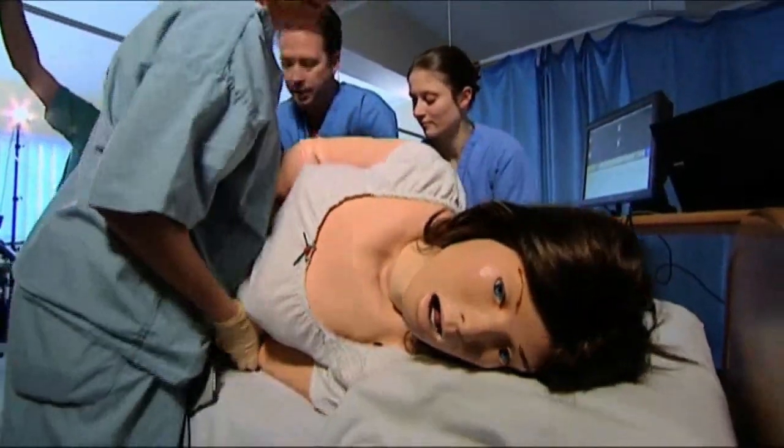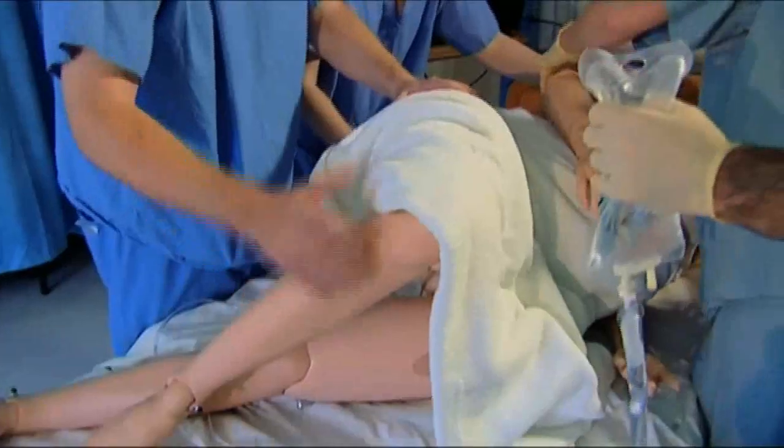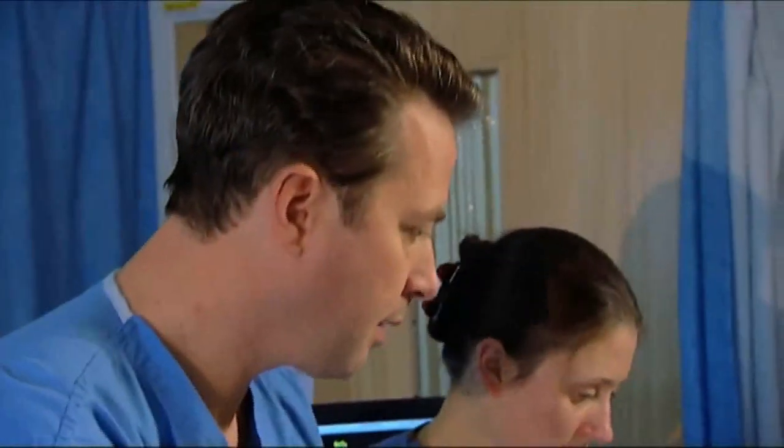We also need to get mums into particular positions that will help to keep the presenting part off the cord. This is particularly useful to practise because even in a home delivery with a cord prolapse, you would need to put the mother into that position to get her to hospital in the ambulance — so it's very good that we can practise with community midwives and even paramedics.